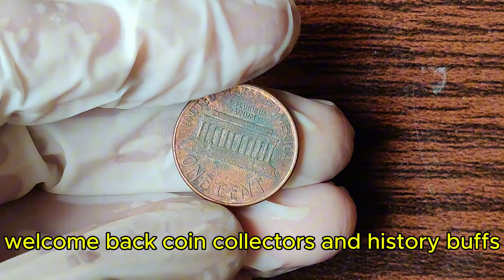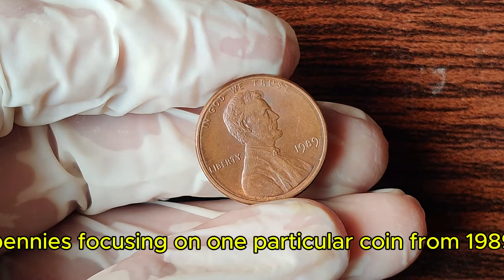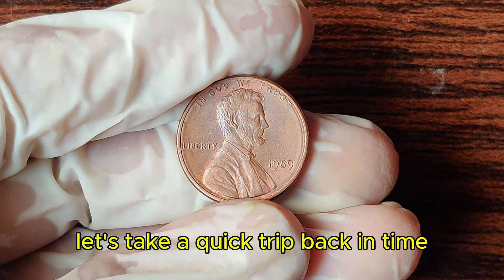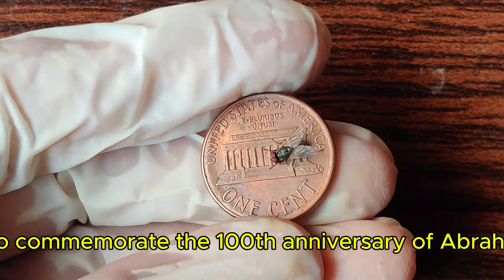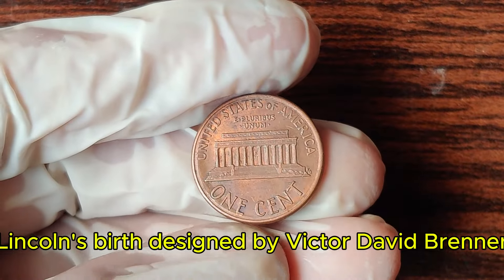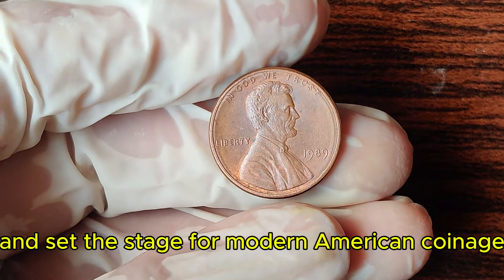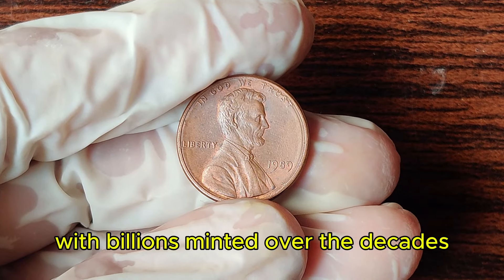Welcome back, coin collectors and history buffs. Today, we're diving into the fascinating world of Lincoln pennies, focusing on one particular coin from 1989 that's worth a staggering $2.30 million. The Lincoln penny was first introduced in 1909 to commemorate the 100th anniversary of Abraham Lincoln's birth, designed by Victor David Brenner. It was the first U.S. currency to feature a president's face, replacing the Indian Head cent and setting the stage for modern American coinage.